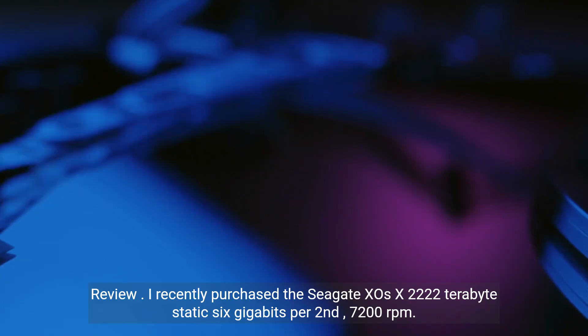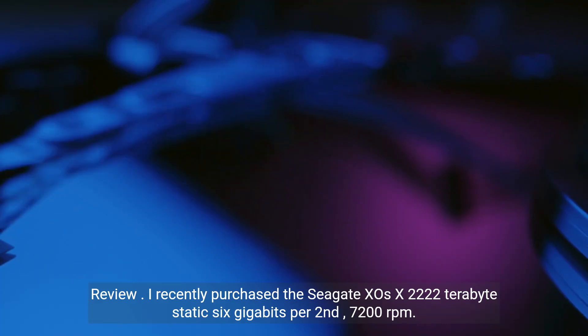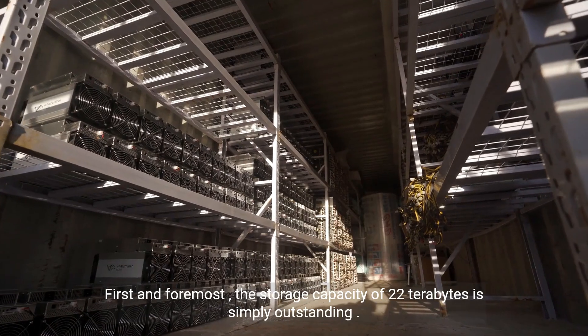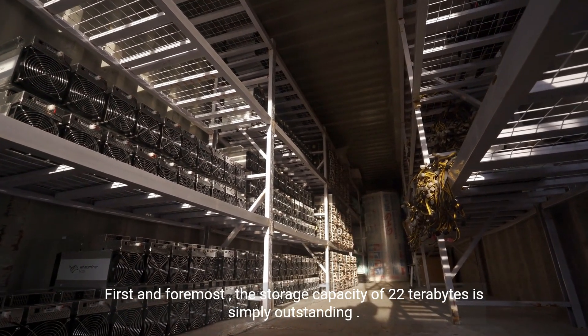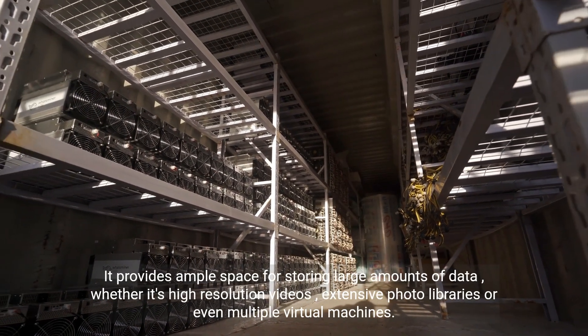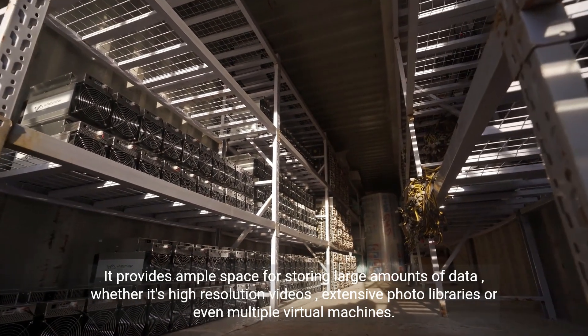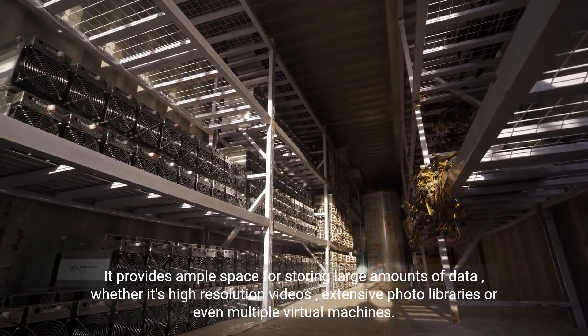Review. I recently purchased the Seagate Exos X22 22TB SATA 6GB per second 7200RPM. First and foremost, the storage capacity of 22TB is simply outstanding. It provides ample space for storing large amounts of data, whether it's high-resolution videos, extensive photo libraries, or even multiple virtual machines.